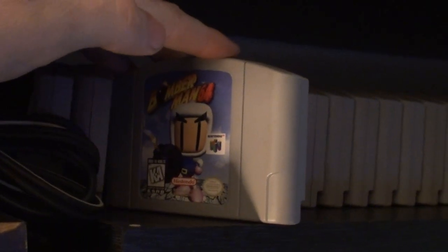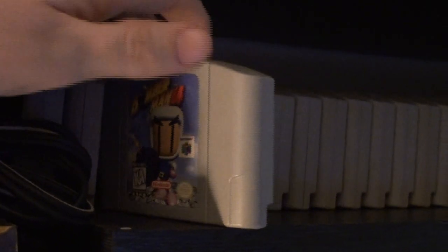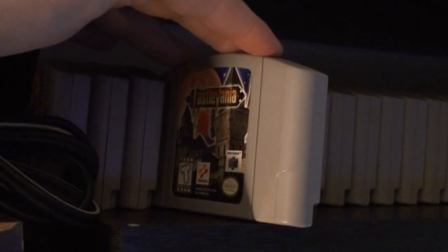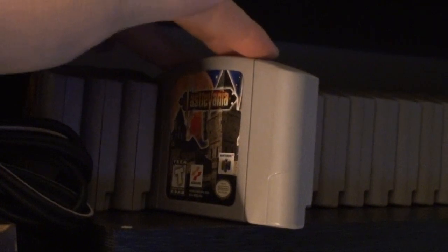Bomberman 64 — got that for Christmas one year back in the late 90s. Castlevania — bought this fairly recently, about two years ago off eBay. Good one.